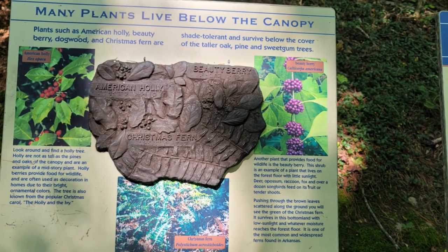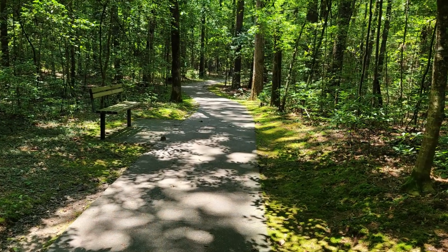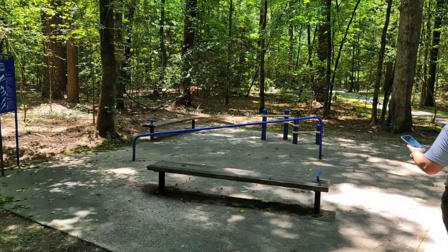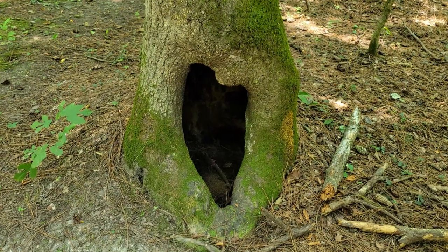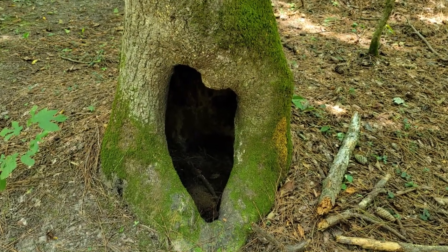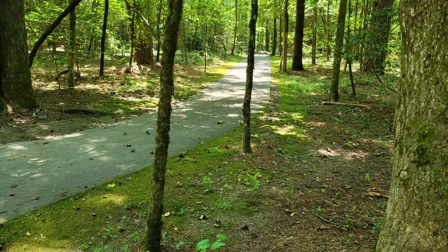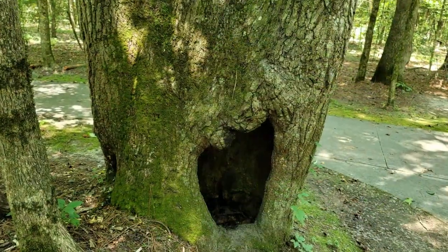Then there's the Wildlife Observation Blind Trail — a 0.2-mile hike taking about 15 minutes that is easy to traverse. This short gravel trail leads visitors to a wildlife observation blind where white-tailed deer, gray squirrels, armadillos, numerous bird species, and other wildlife may be observed.